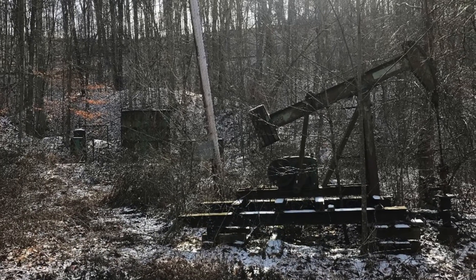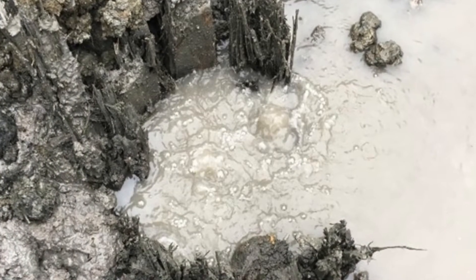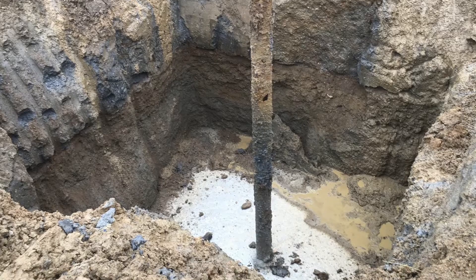Over time, a lot happened to these wells. In some cases, the ground around the well has changed, or it was simply cut off so it didn't get in the way of farm equipment. In some areas during World War II, some of the metal casing was pulled out of the well to support the war effort. However, these wells weren't plugged and some remnants of the well still remain.